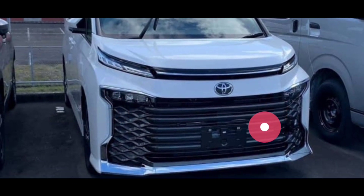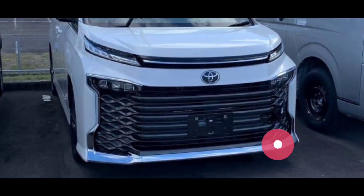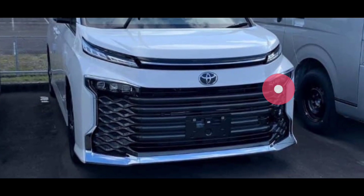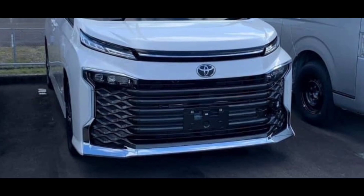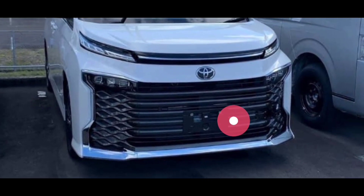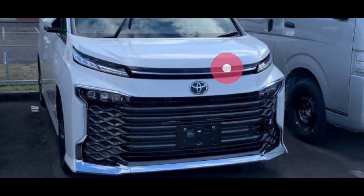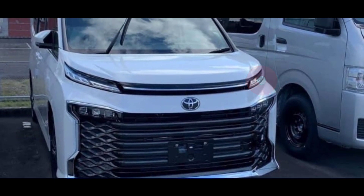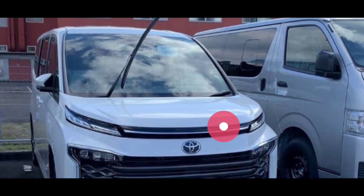Saya tidak mau bilang bahwa desain mobil ini mengikuti desainnya Expander, karena ini tentu perusahaan yang berbeda. Untuk bagian grille yang ada di bawah, termasuk bagian lampunya, ada housing yang dikelilingi oleh warna krom. Grille-nya cukup besar untuk pendinginan bagian dalam mesinnya, lalu kemudian di sini ada aksen warna krom lagi, termasuk pada bagian lampu dalamnya, dan ada aksen warna black glossy.